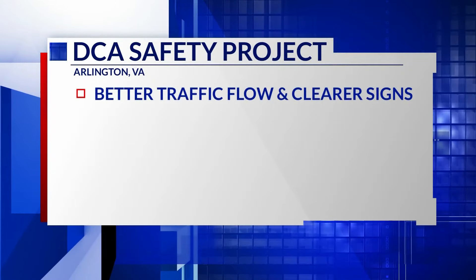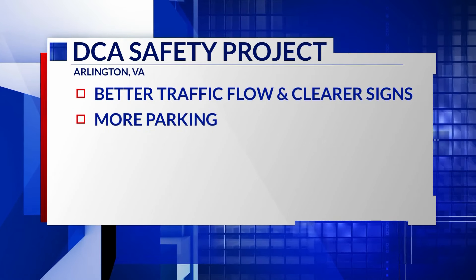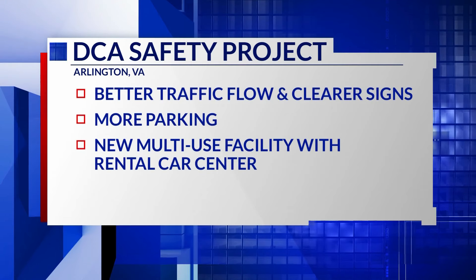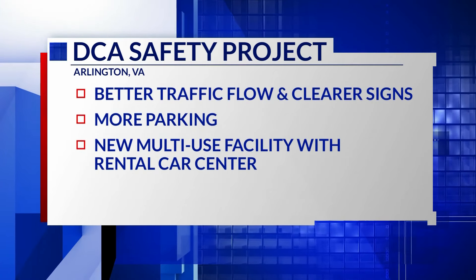Let's get into these upgrades. It will improve traffic flow and have clearer signage, additional parking for the public and airport employees, and construction of a new multi-use facility that will include a consolidated rental car center.